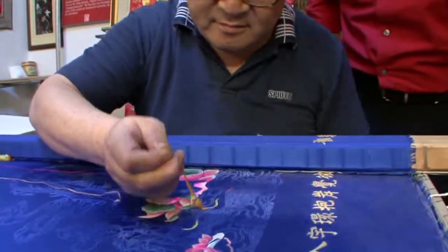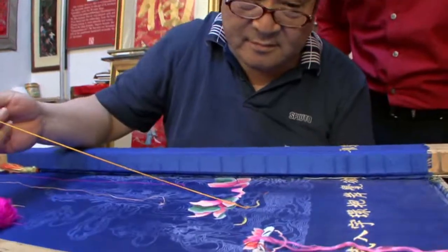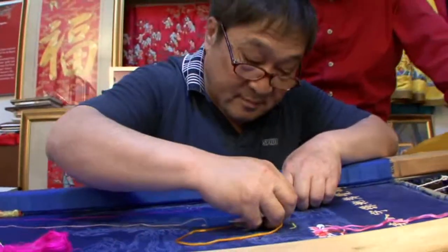I don't think I would have that patience. Master Yu's workshop is just one of the places at Bai Gongfang where the secrets of ancient craftsmanship are being kept alive.